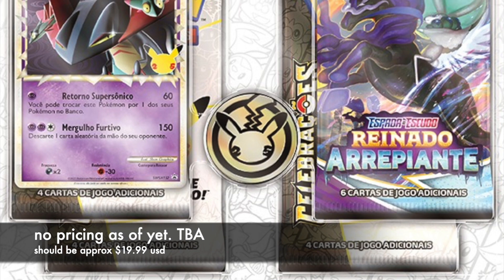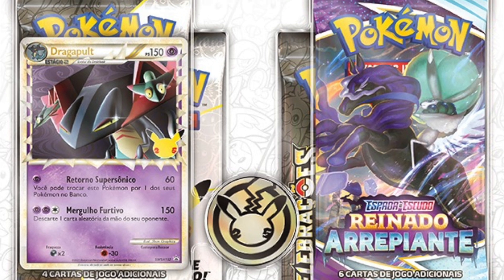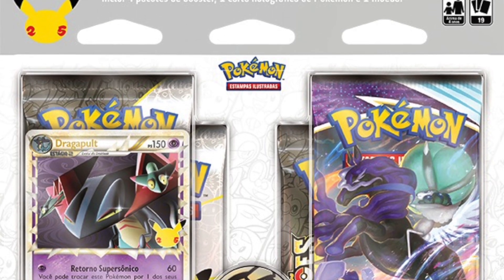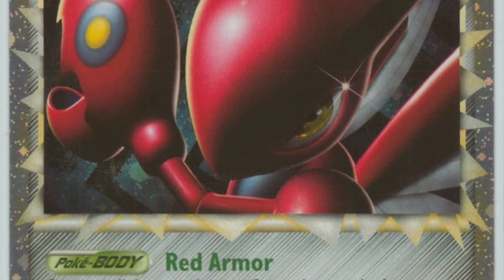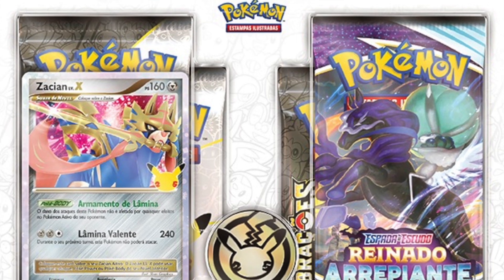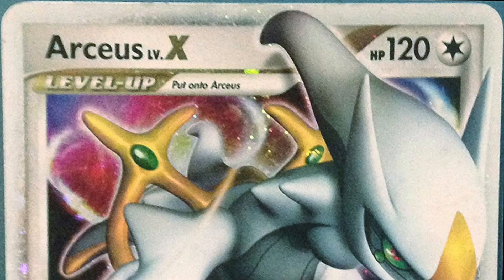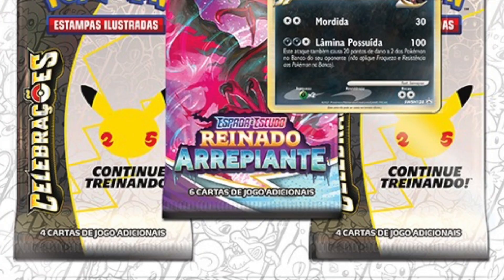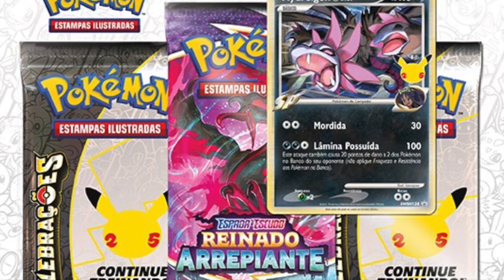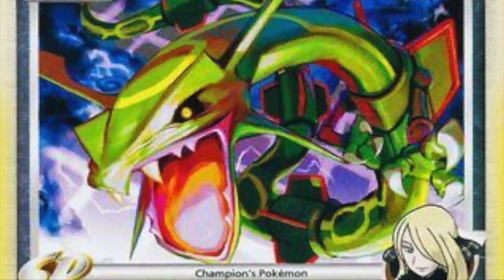Last but not least, we have these coin sets. They have three Celebrations booster packs, one regular booster pack, and they come with a special promo card. For the Dragapult set, it comes with a Dragapult Prime. For the Zacian set, we have a Level X card, reminiscent of classic Level X cards — really cool. The next coin set is the Hydreigon C set, and we also see an example of the Rayquaza C with Cynthia Trainer on the bottom, showing the latest promo card we're going to be getting.